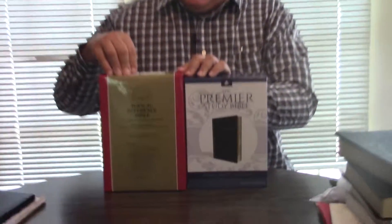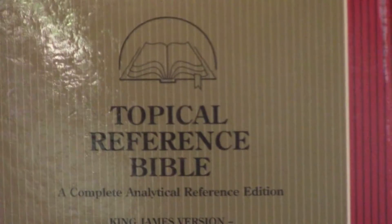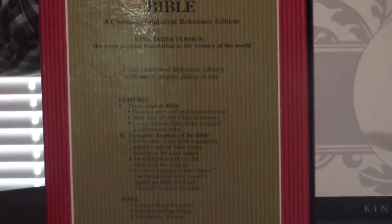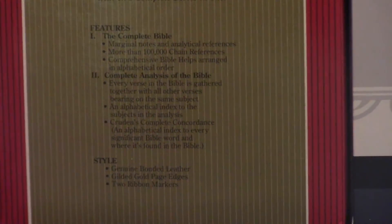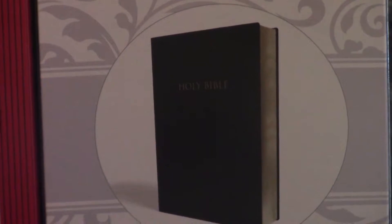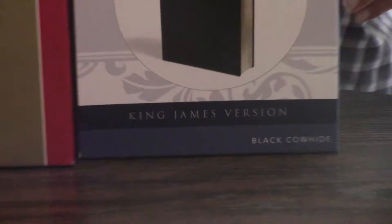Hey, Pastor Steve Waldron here. I did a video a while back on what many people consider to be the best study Bible ever made, and we're going to compare it with the new Premier Study Bible to see how they stack up. You can look up 'the best study Bible ever made' or something and watch that video if you haven't seen it already.